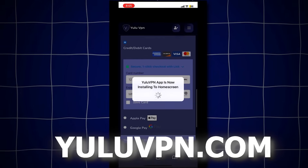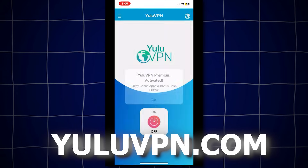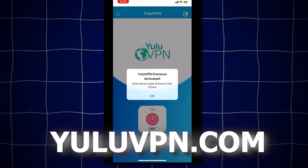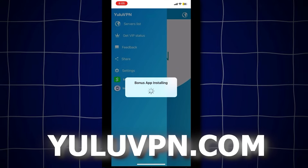It will now say that the Yulu VPN official app will install to your home screen. Once it's installed, open the app. It looks like a completely normal VPN app, but here you'll also get the bonus app and a free $1,000 into Cash App, PayPal, or other options. If you click the menu in the top left, you'll see a button that says money claim.